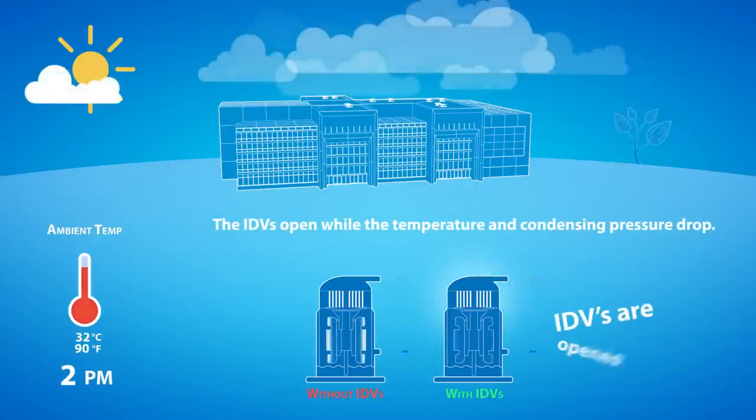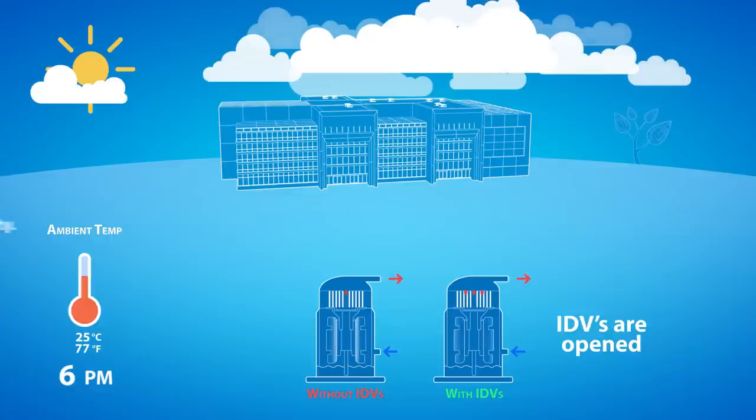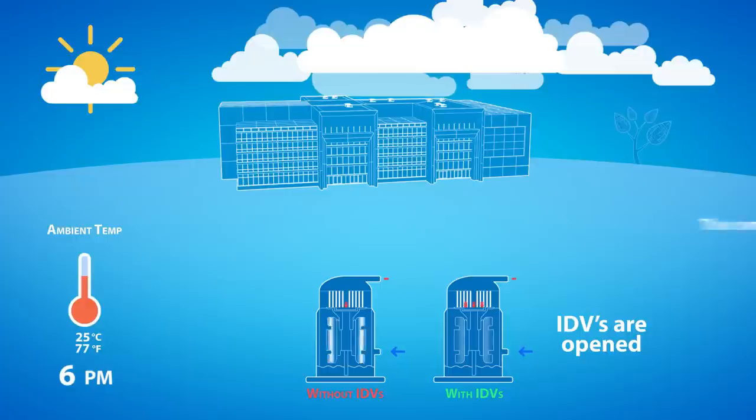When the outdoor temperature drops, the chiller operates at part load conditions. The condensing pressure is lower. The IDVs open and release the refrigerant before it reaches the central discharge port, requiring less work from the motor and therefore consuming less energy.